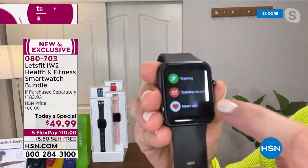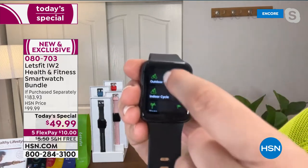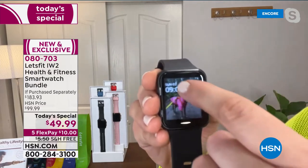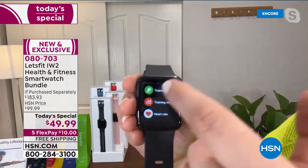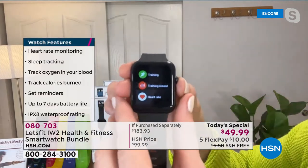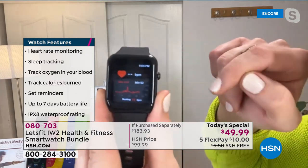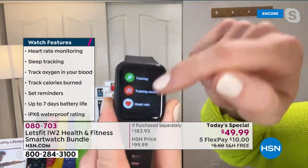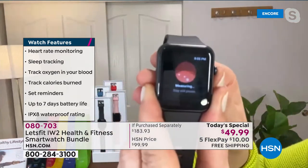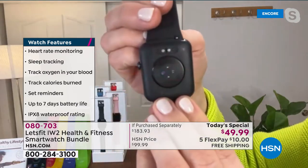Let's see everything it can do. There are different training modes: outdoor run, outdoor walk, outdoor or indoor cycle, yoga, rowing machine — it tracks so much information about your workouts. When you swipe up you can see all that information stored right there. Heart rate is so important — see your heart rate during your workouts and throughout your day. When you swipe back you're back to the home screen.